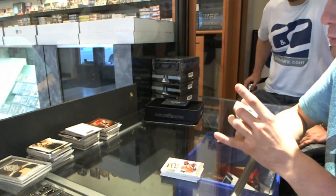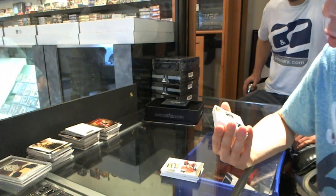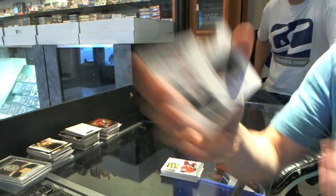We've got a rookie showcase dual puck and autograph number 23 of 25 for the Toronto Maple Leafs — Joe Colborne and Jake Gardner.